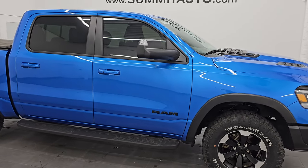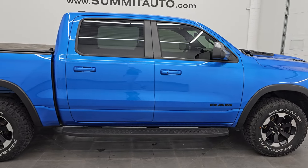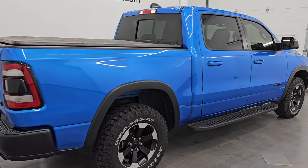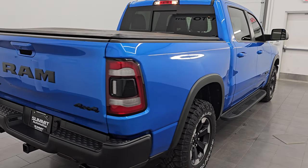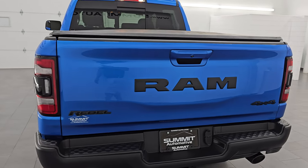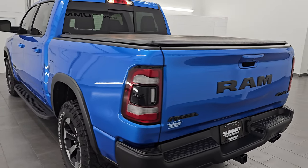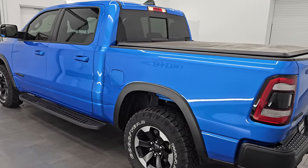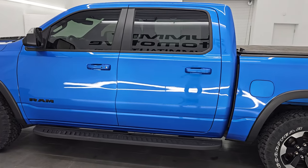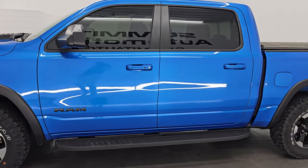Hey, this is Brett. Hope everybody's having a great day out there today. I am super excited to go over this 2021 Ram 1500 Crew Cab 5'7 inch short box Rebel Level 1 with the 12-inch screen. This is stock number 14662Z. I am here at Summit Automotive in Fond du Lac, Wisconsin — your new and used Ram and light duty truck headquarters.